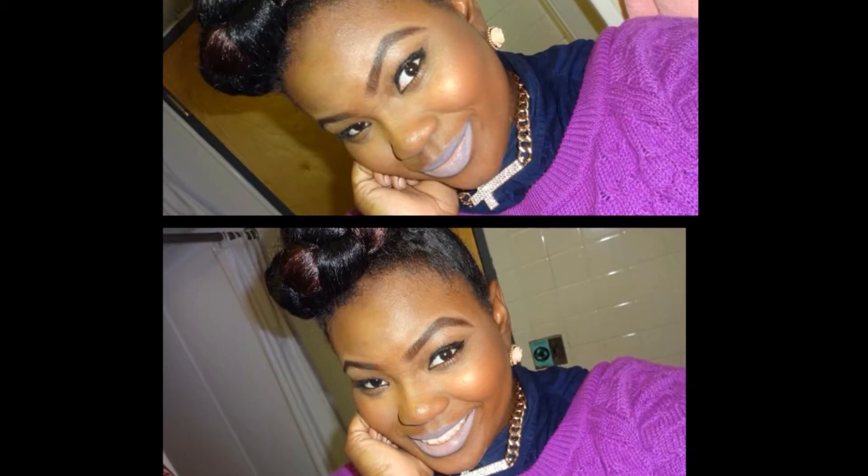I'm going to have a protective style series for summertime. The first video was the faux mohawk — I'll put the link down below. This is the second protective style in the series, brought to you by Roxy's Hair Boutique.